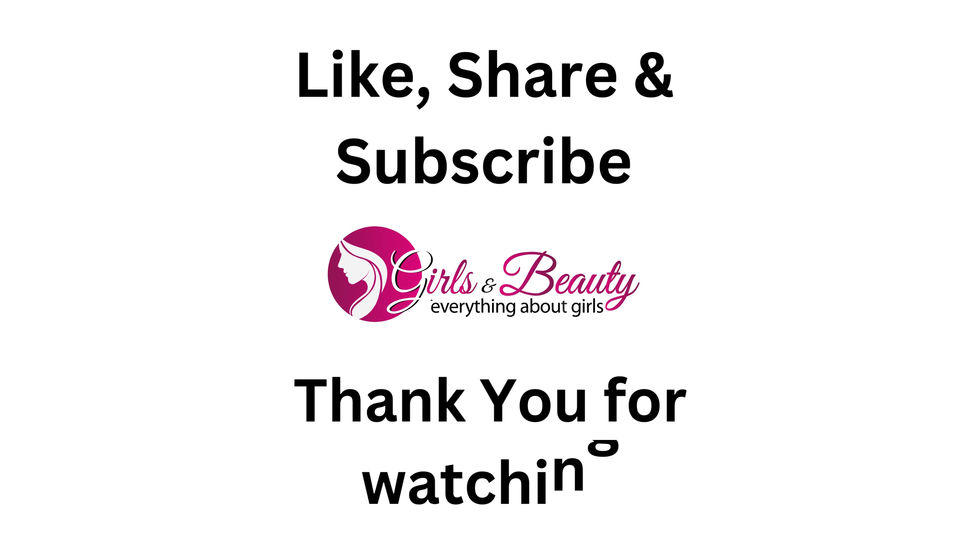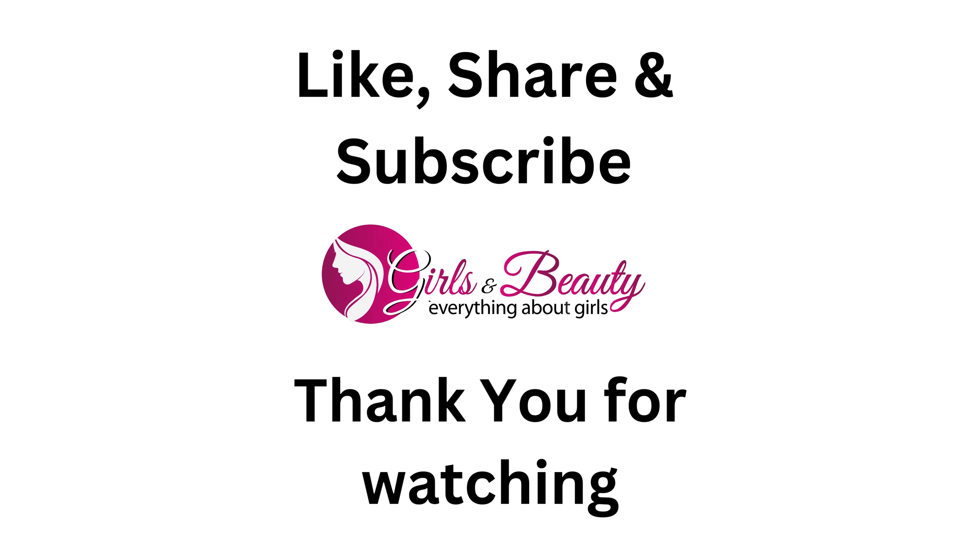Like, share and subscribe to Girls and Beauty for more beauty-related videos. Thank you for watching.